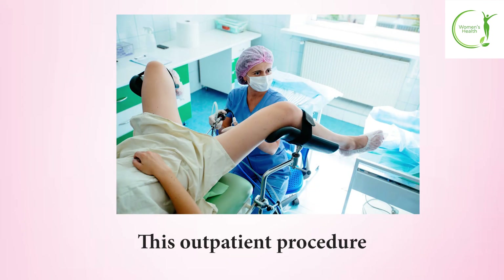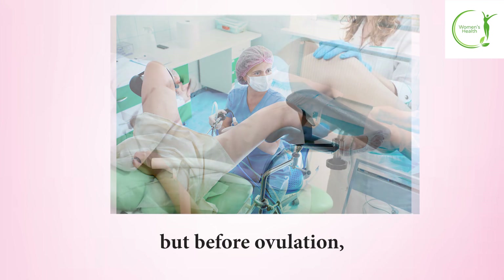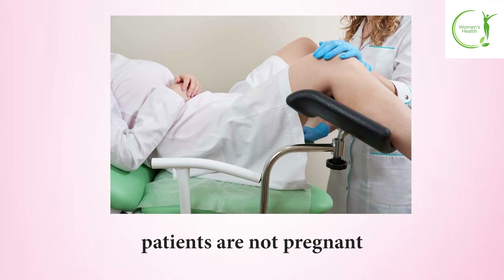This outpatient procedure takes less than five minutes and is typically scheduled during the first half of the menstrual cycle, after menstruation ends but before ovulation. The timing ensures patients are not pregnant during the test.